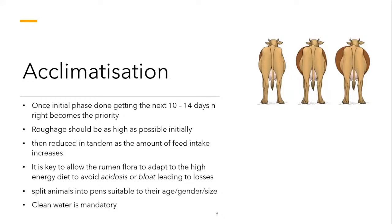During the acclimatization period, I also recommend observing the different ages, genders, and sizes of animals — which is where weighing your animals before they get into the feedlot becomes important — so that there are no issues like bullying. Clean water is also mandatory.